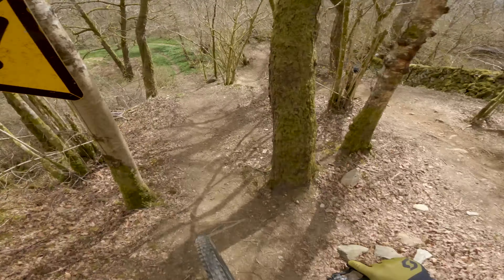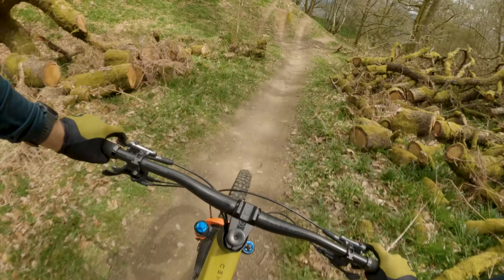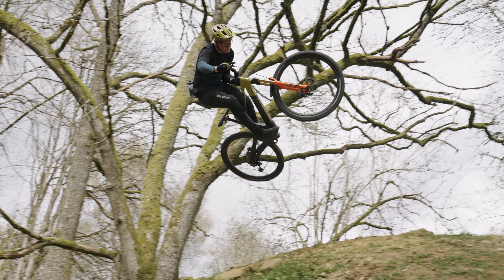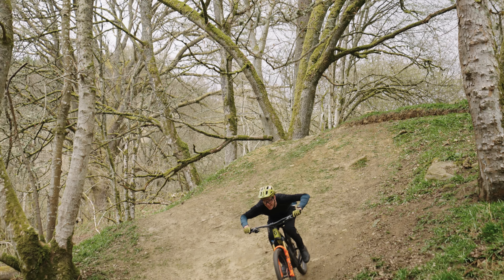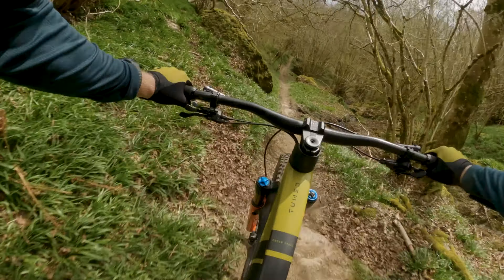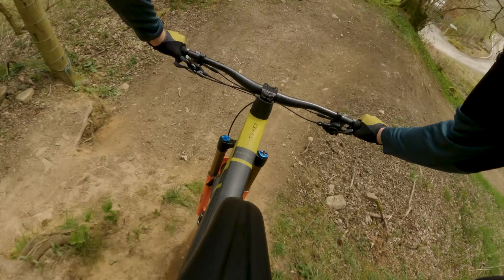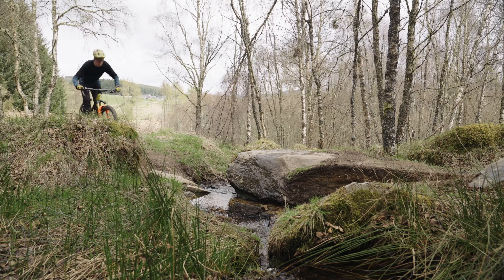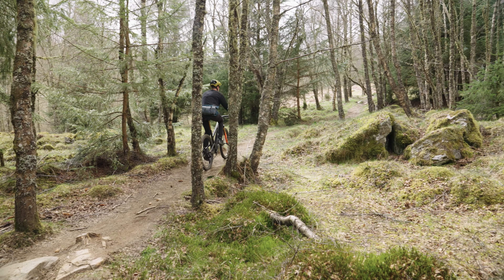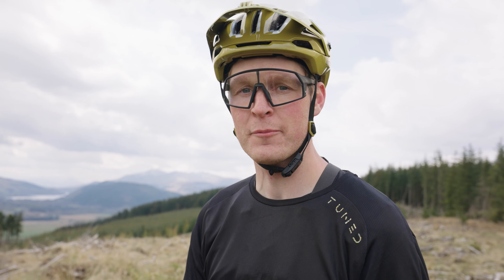Okay, into the drop. That was Shredo — one absolutely amazing trail, so many features in there. It's running incredible in these conditions. The bike is feeling so good, it's tracking, it's carrying its speed. We've come up to do yet another run, passed through the farmyard, past the top of Shredo.